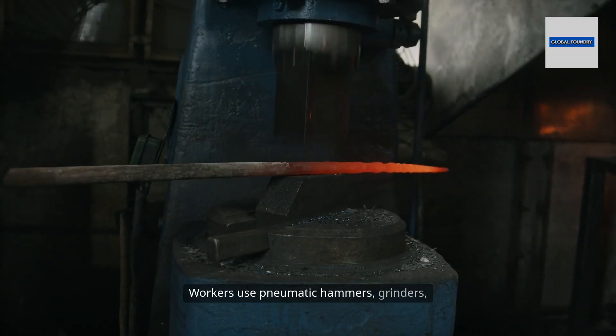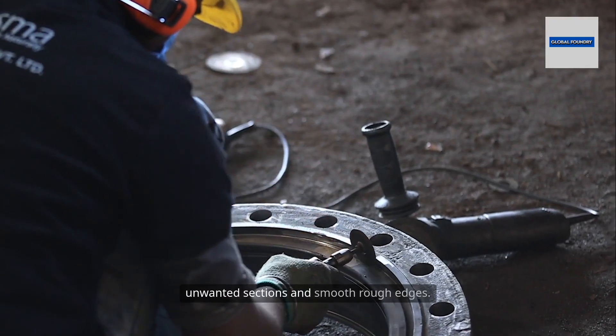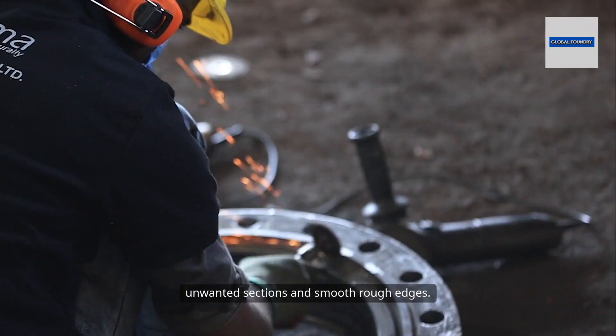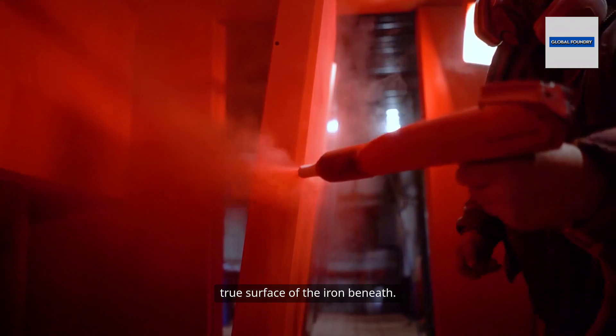Workers use pneumatic hammers, grinders, and abrasive wheels to remove these unwanted sections and smooth rough edges. Sandblasting removes the remaining sand and oxide, revealing the true surface of the iron beneath.